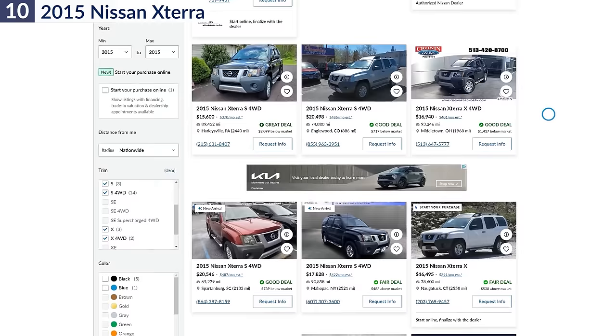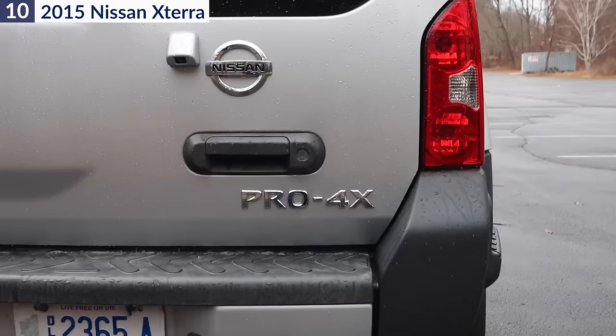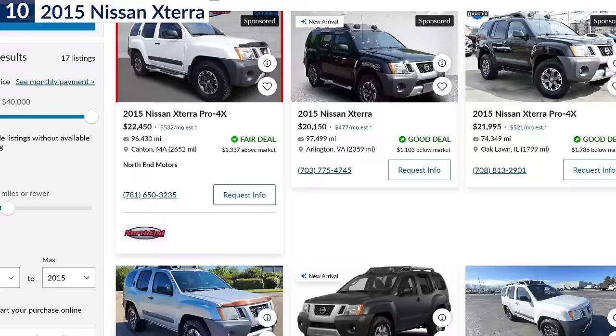Every 2015 Nissan Xterra features a 4-liter V6 engine rated at 261 horsepower and 281 pound-feet of torque, mated to a 5-speed automatic or 6-speed manual transmission. Although Nissan discontinued the SUV after 2015 to focus on their modern crossover lineup, used Xterras can still provide excellent value for buyers on a smaller budget. To stay within $20,000, you'll want to look for X or S models as the Pro 4X trim still commands over $20,000.